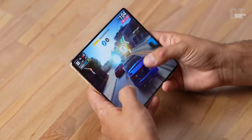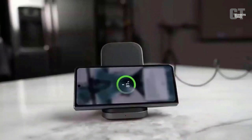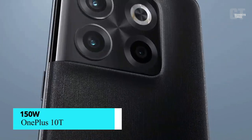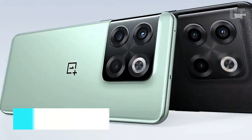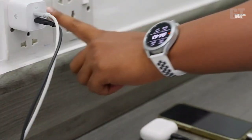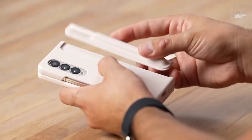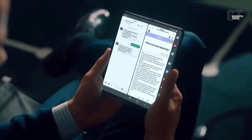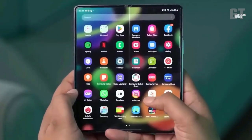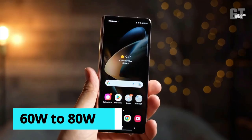The Galaxy Z Fold 4 follows the trend of other Samsung phones in having a slow charging time. In comparison to other flagships such as the 150-watt OnePlus 10T and the 120-watt Xiaomi 12 Pro, its maximum power output is much lower at 25-watt wired and 15-watt wireless. While we don't need Samsung to match those extreme levels, we would be satisfied if the Samsung Galaxy Z Fold 5 provided a middle ground of around 60-watt to 80-watt charging.